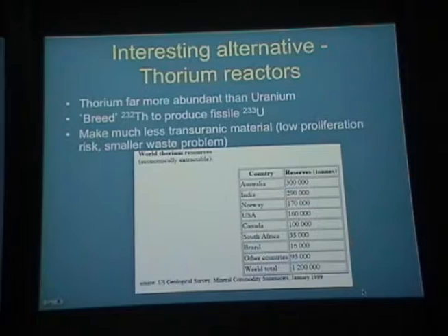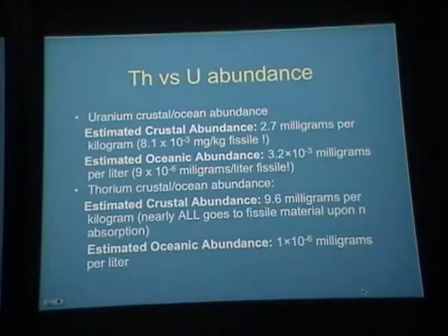I think it's probably worth exploring thorium-based reactors. The crustal abundance of uranium is about 2.7 milligrams per kilogram of crustal material, but only a small portion is fissile. There's three times more thorium per kilogram of crustal material, and nearly all of that goes to fissile material. The comparable amount of thorium that can go to fissile material is within an order of magnitude of uranium from the oceans, but with thorium you don't have to go to the oceans — you can extract it from the crust.